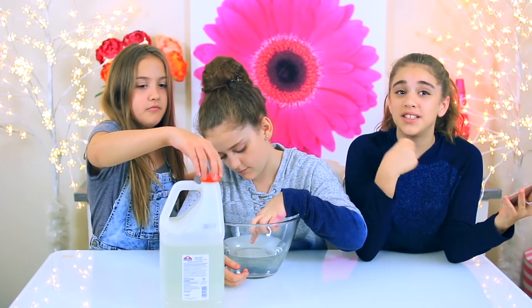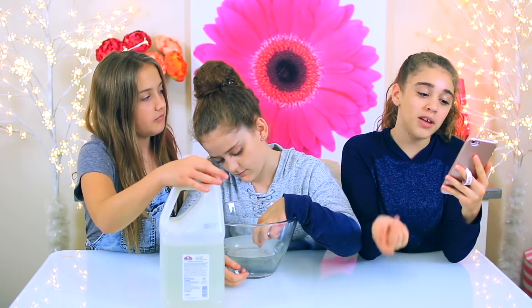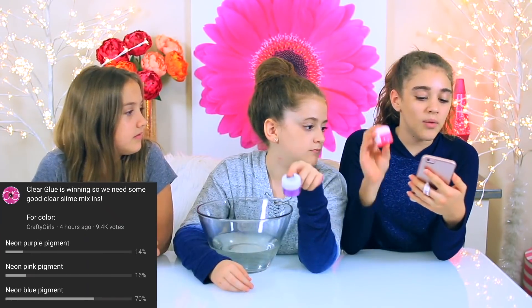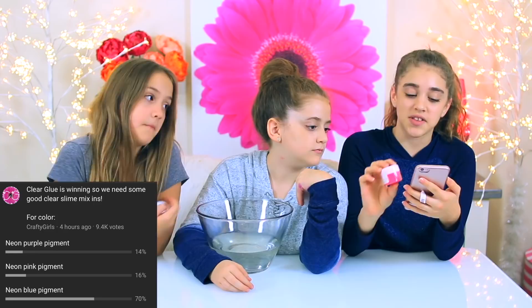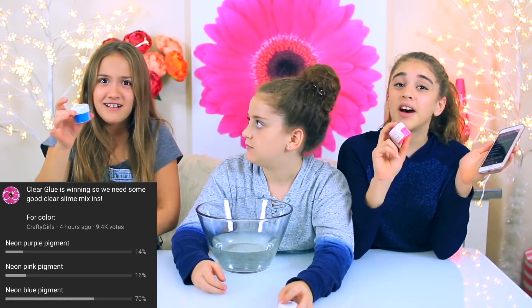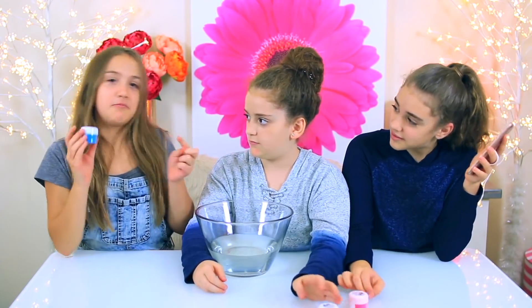For our next poll, we did three different types of pigments: purple pigment, pink pigment, or blue pigment. The pink pigment got 16%, the purple pigment got 14%, and the blue pigment got 70%. So we are using the blue pigment.